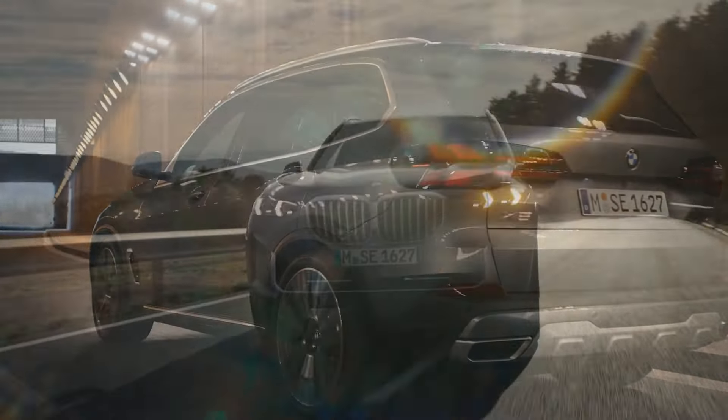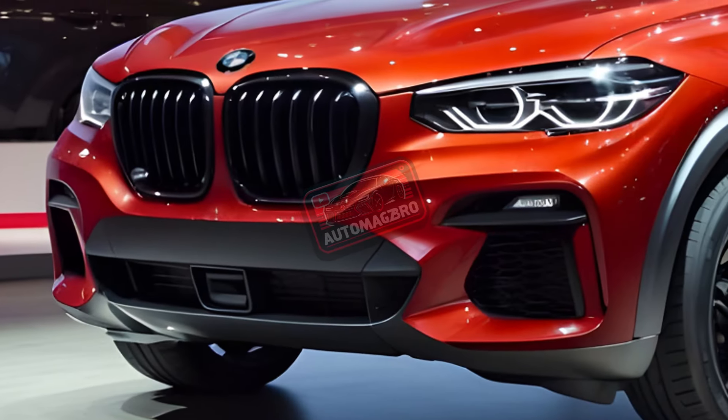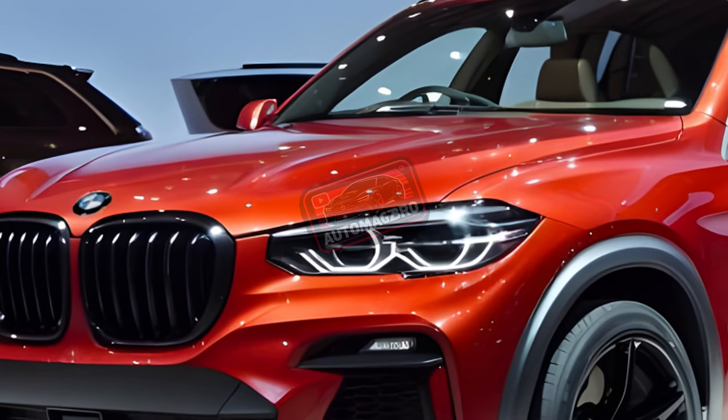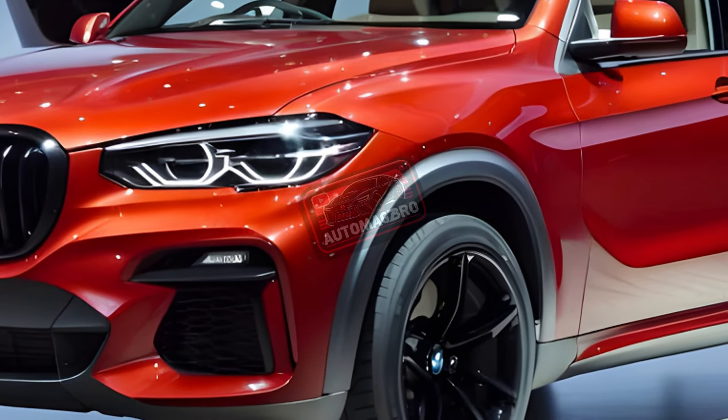We're highlighting the formidable 2025 BMW X5, a premium SUV that packs an incredible punch in terms of power, comfort, and adaptability. Come on, let's see what this monster can do — you get to choose between three exciting engine options.